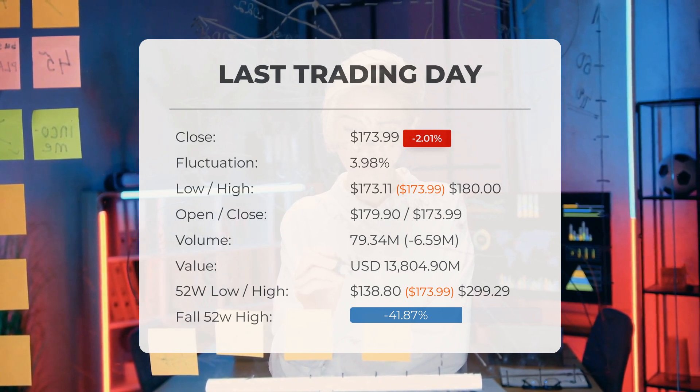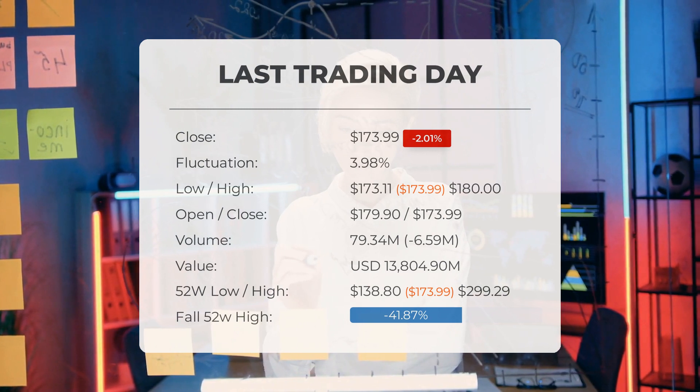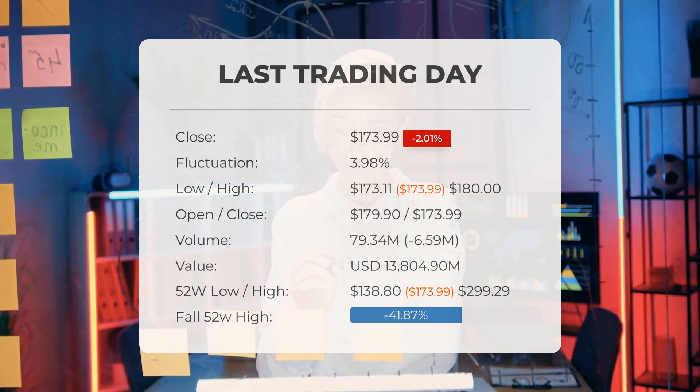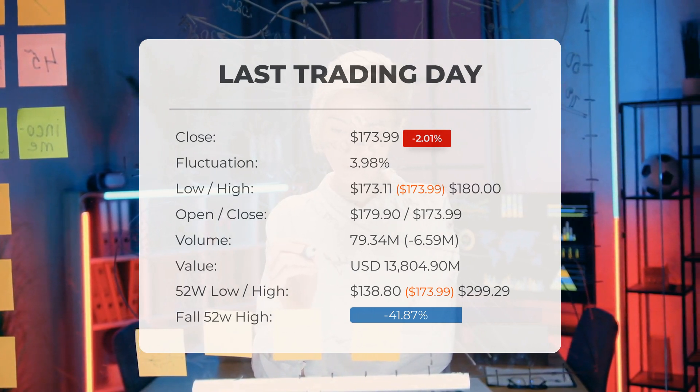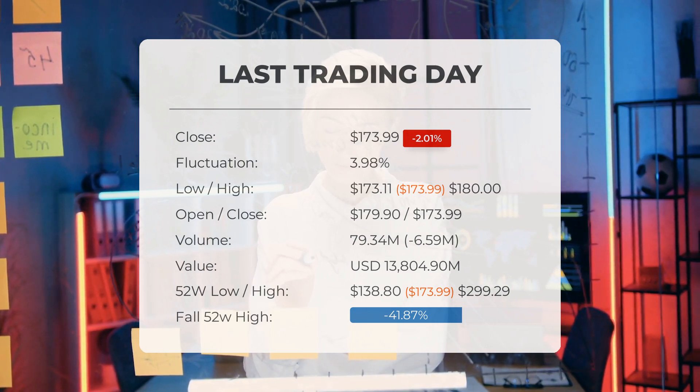Currently the price is 41.87% — or $125.30 — below the 52-week high, and 80.68% — or $726.41 — below the all-time high on January 25th 2021, when the price reached $900.40.